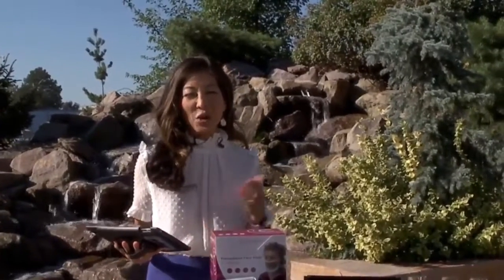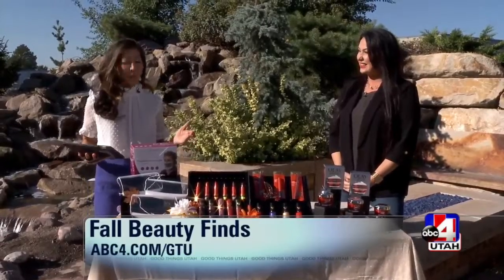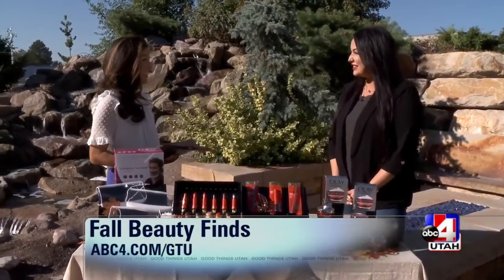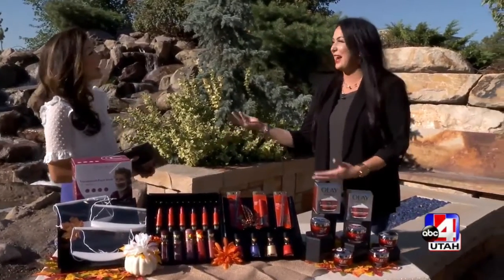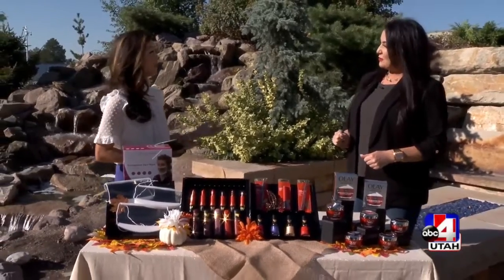As the seasons change, so does your skin. We have makeup artist Missy Lovett with Rebel Beauty to talk about her favorite finds. How are you doing? I'm so excited I get to have you for this segment — normally I don't get to play with you. And we're in the beautiful backyard, so tell me some of your favorite finds.